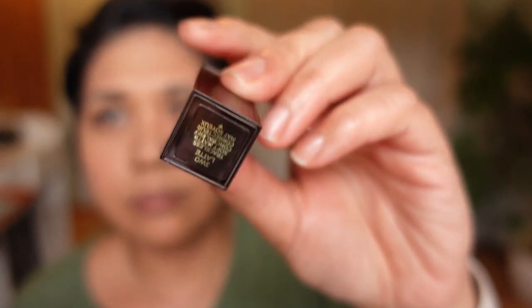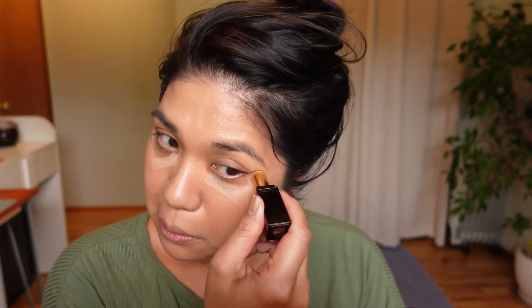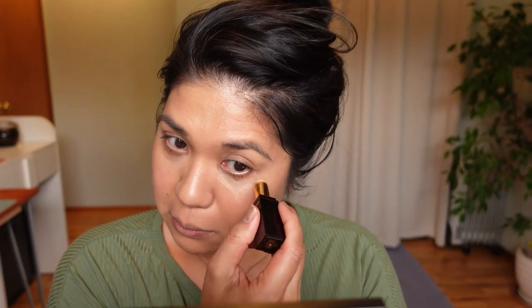Next I'm going in with the new Tom Ford Traceless Matte Concealer in 3W0 Latte. I did end up doing a review of this product, and after a while I did not like it — it just didn't cover enough of my dark circles over time. You can see I'm actually having to do two layers, and it just didn't cover my dark circles. Though I could see this being a lovely product for people who don't have dark circles.